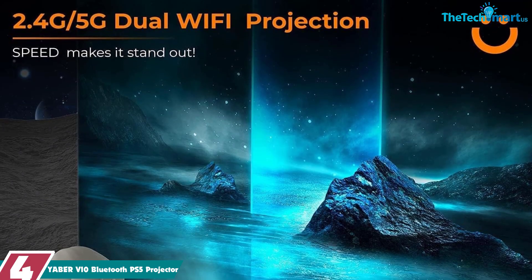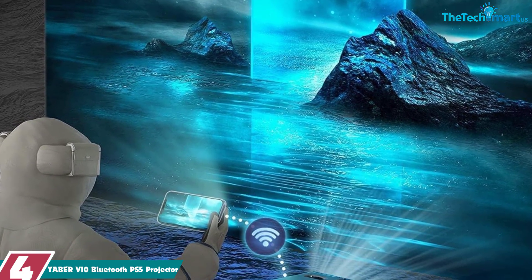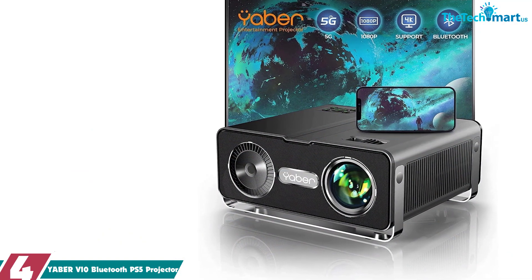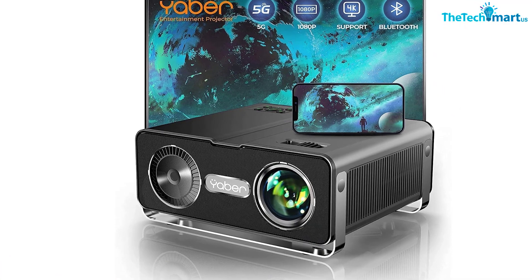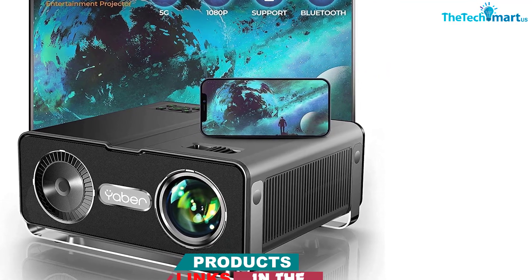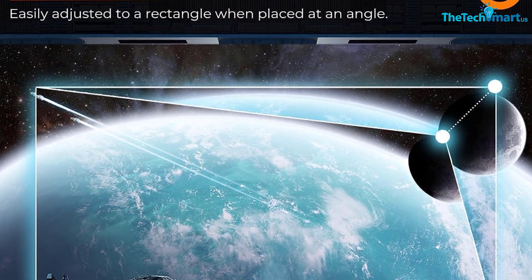Moving on at number 4, we have the YABER V10 Bluetooth PS5 Projector. The YABER V10 is a powerful and stylish 1080p projector designed to take your gaming experience to the next level. With a built-in Bluetooth 5.1 bi-directional chip, this projector makes it easy to connect to your favorite speakers wirelessly or use it as a speaker. It also features ultra-fast and stable 5G Wi-Fi, allowing you to stream videos, photos, and games from your smartphone or other device directly to the projector.